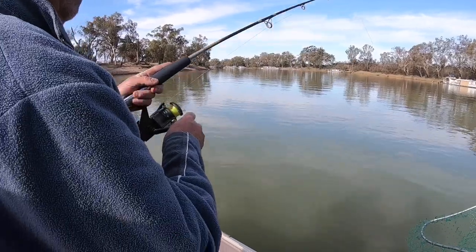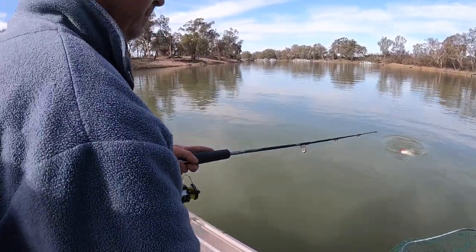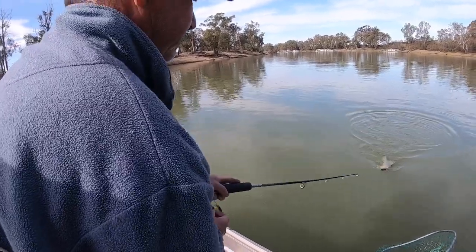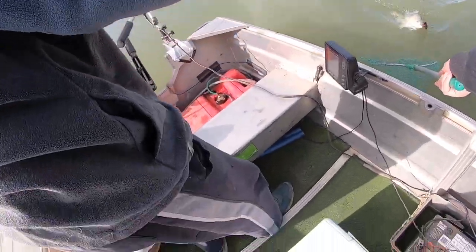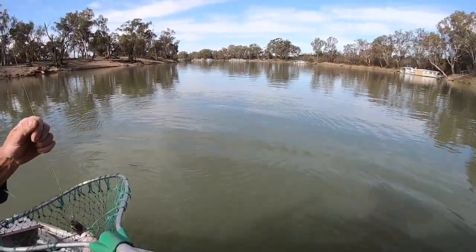Oh, it's come off. Perch. Hook's gone in the net there.